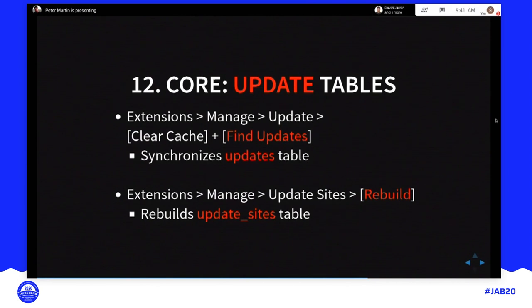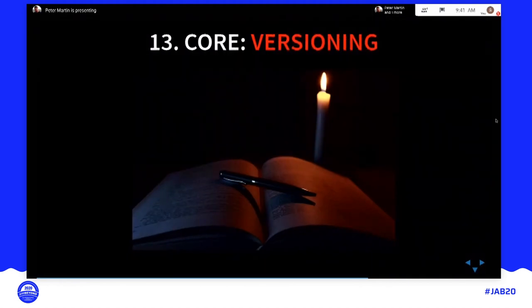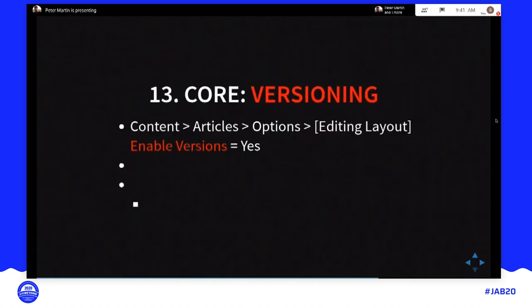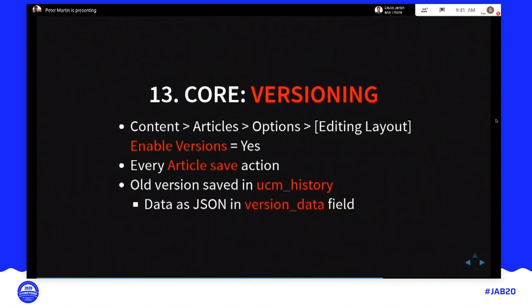There's another functionality called versioning. It keeps track of the versions of items. If you save an article, the old content is saved in the ucm_history table and the new article is saved in the content table. You can use this for your own extensions too. To enable it, go to Content > Articles > Options and set Enable Versions to Yes. The data is saved as a JSON field, and you can compare versions.